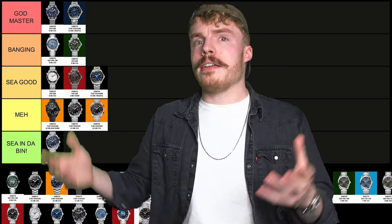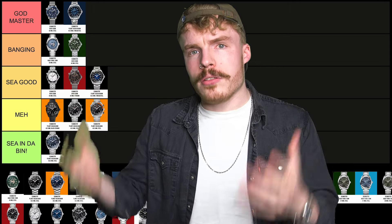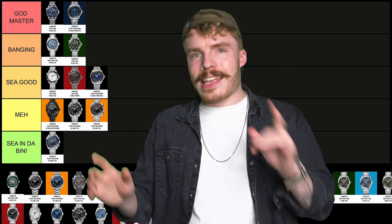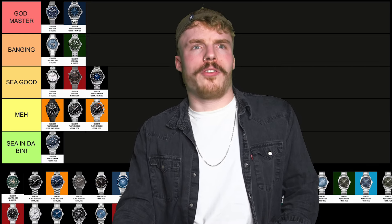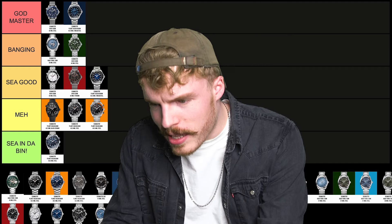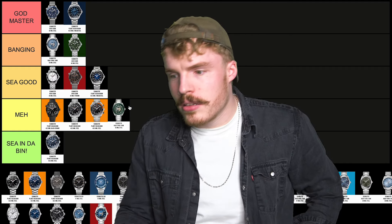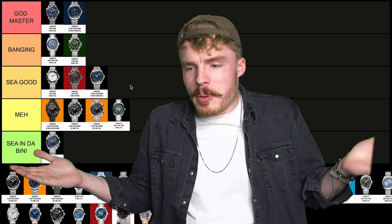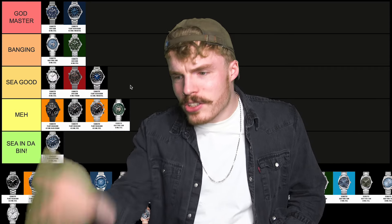Next up we have the green Aqua Terra World Timer. I like this watch, I think it's really cool. It's got one problem — the green bezel. I don't like the green bezel. Why couldn't they have just given it a steel bezel? For that reason it's going in meh. I have to be brutal — I just don't like it.